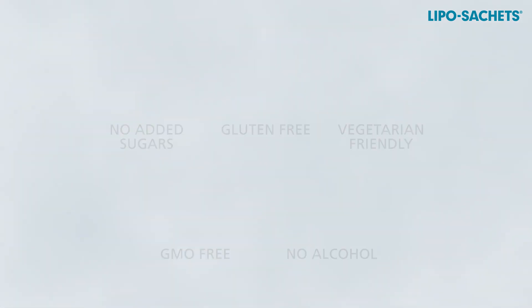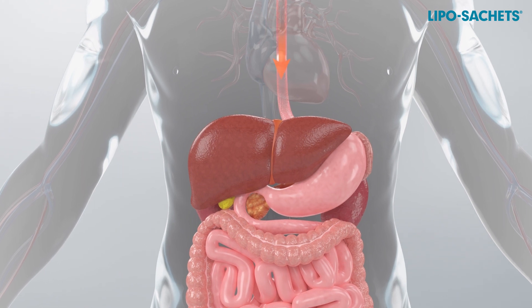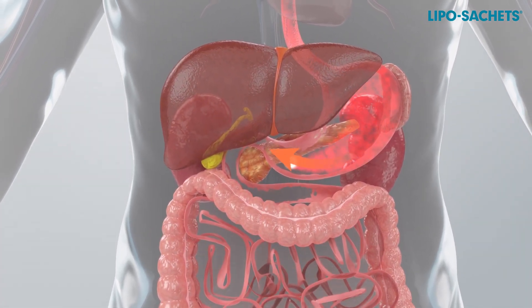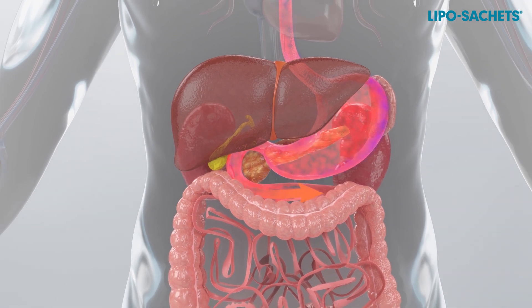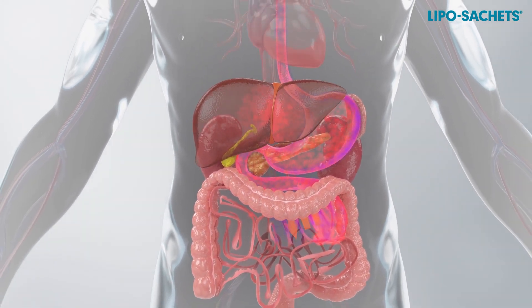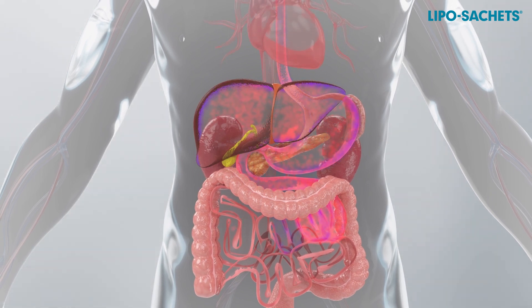Nutrients in the traditional oral forms or food may not always be well absorbed and used by our body's cells. They are degraded by oxygen, gastric juice, and digestive enzymes, and their absorption depends on the conditions in the digestive tract.